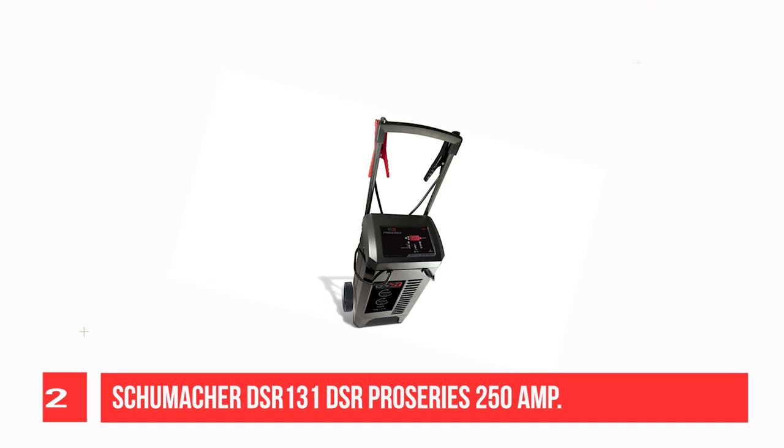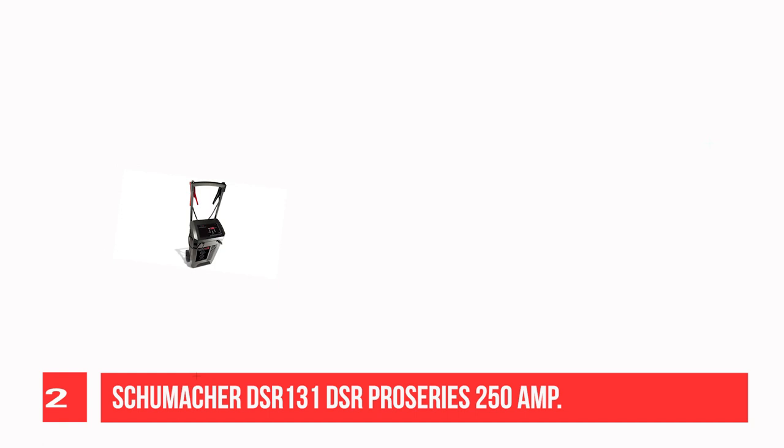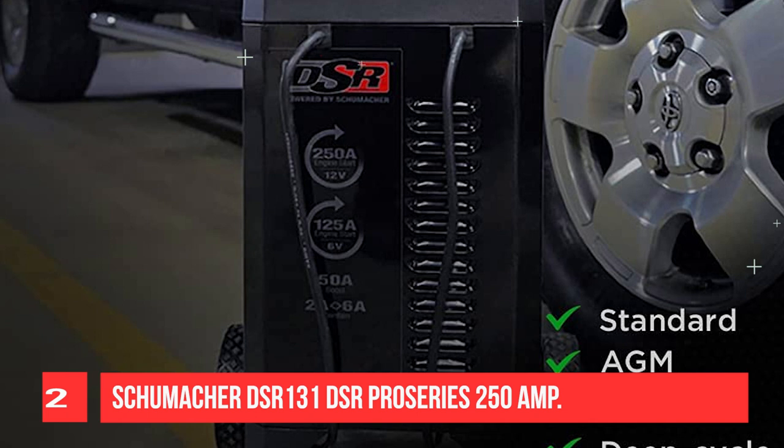Recommendation Number 2: Schumacher DS-RONE 131 DSR Pro Series 250A. The Schumacher DSR Pro Series DS-RONE 131 is a Fully Automatic Battery Charger with Engine Starter, Boost, and Maintainer. It charges Standard, AGM, Gel, and Deep Cycle batteries. Multi-Stage Charging adds precision, safety, and battery life, while float mode monitoring maintains optimum battery charge.